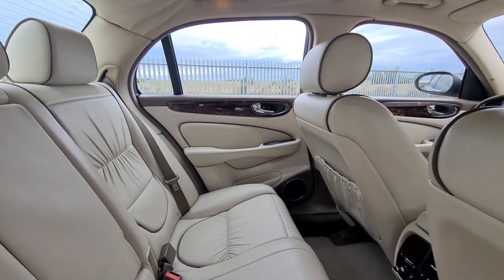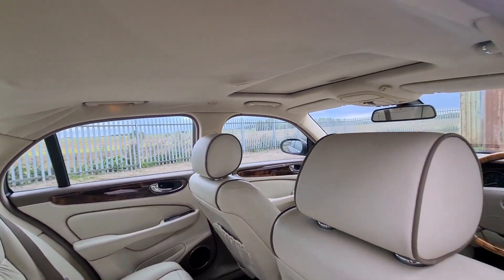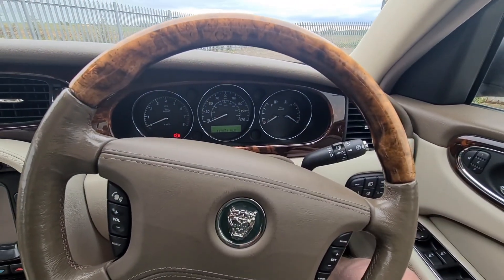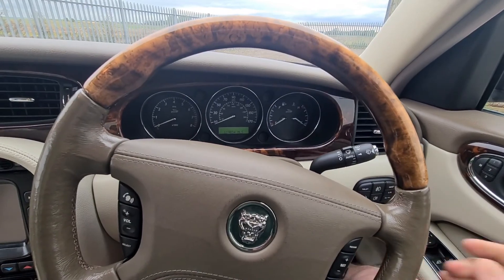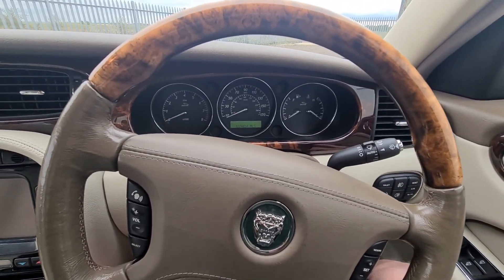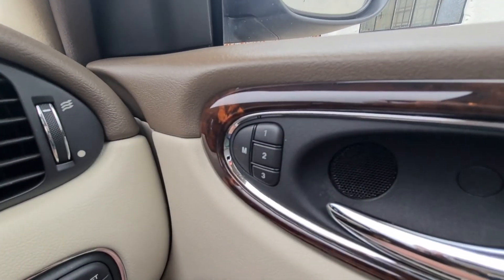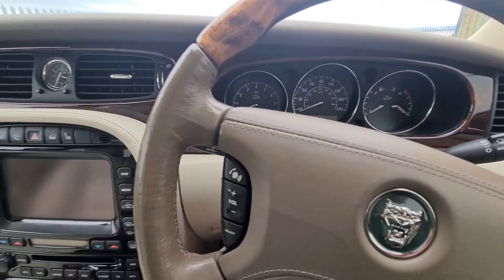Just noticing there's a little bit of movement in the headliner at the back but not so much that it would bother you. Now I'm going to have a fiddle with the bits and pieces inside. The X350 key goes in and it moves the seat and the steering wheel — it's an electric steering column — into one of three memory positions, and they all work.